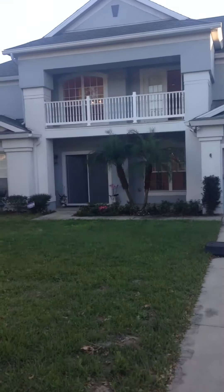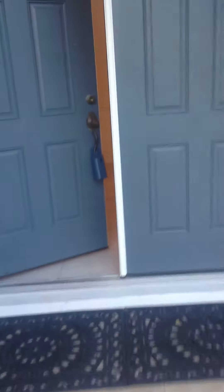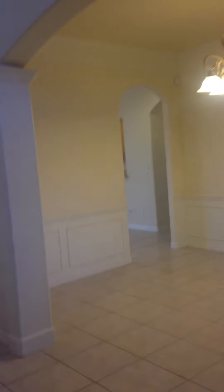I'd love to take you into this beautiful two-story home in this fabulous community and show you what it has to offer. This house is a five-bedroom, three-and-a-half bath. You can see there's beautiful landscaping out front. The house has all brand-new carpet and is 3,433 square feet.